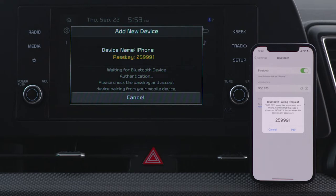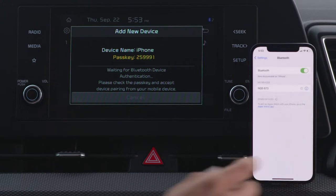The system's Bluetooth name will appear on the Add New Device window. Ensure that the Bluetooth passkey on the device matches the one on the system screen, then confirm the connection from the device.